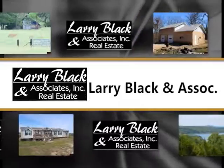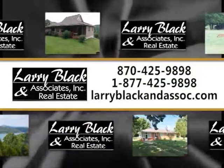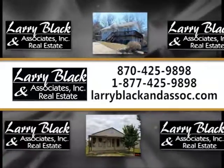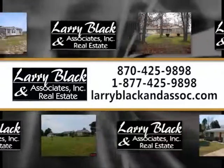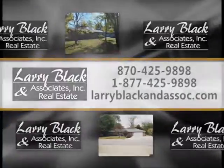Larry Black & Associates Real Estate. For more information about these and other featured listings in the area.